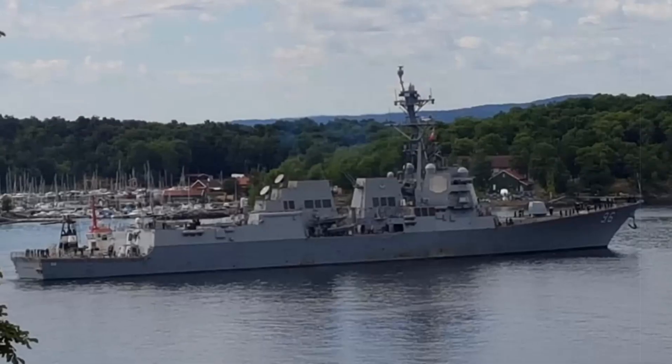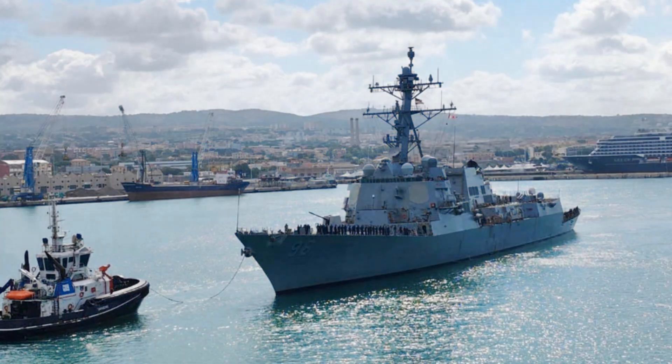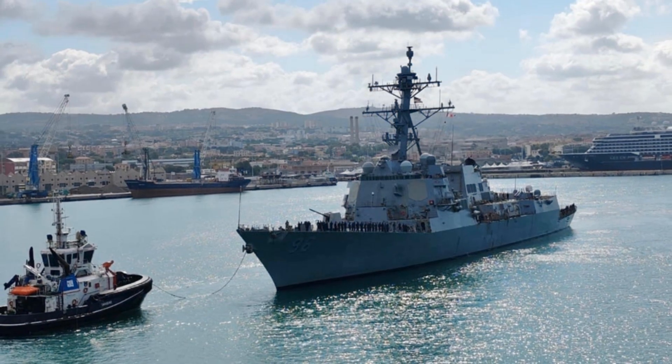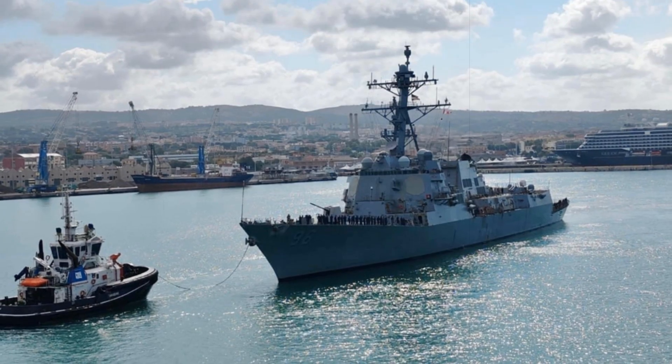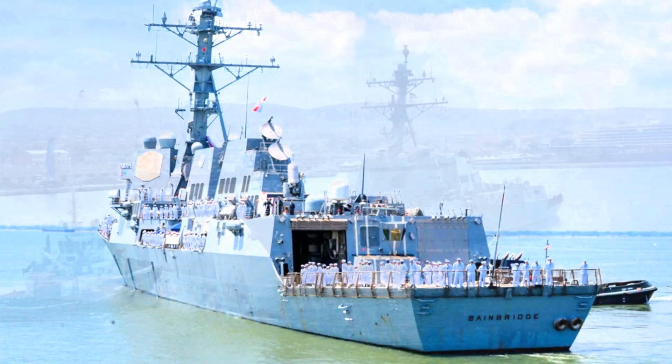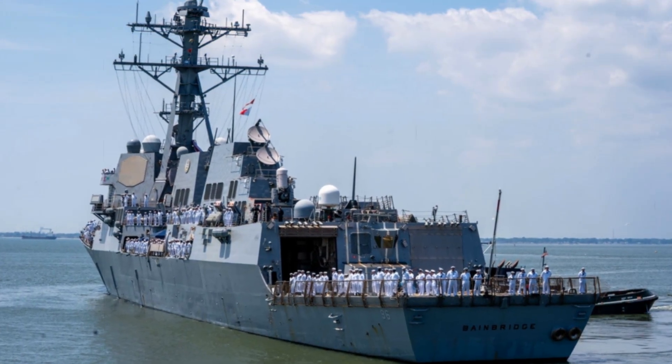Although the Navy has not confirmed plans to deploy Coyotes fleet-wide, images of a similar setup on USS Winston S. Churchill suggest that multiple vessels are under evaluation. With Raytheon supplying Coyote Block II units to the Army, a naval procurement program could soon expand the system's role across the surface fleet.